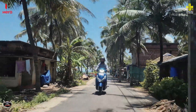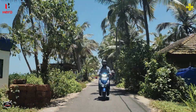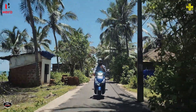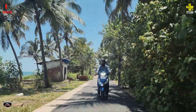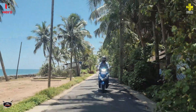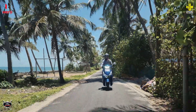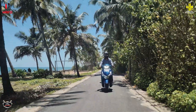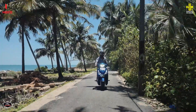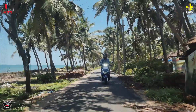The riding position is comfortable. Even for a rider at 6 feet in height, there is no pressure on the shoulders. The scooter also comes with technical features including Bluetooth connectivity and turn-by-turn navigation among other features.